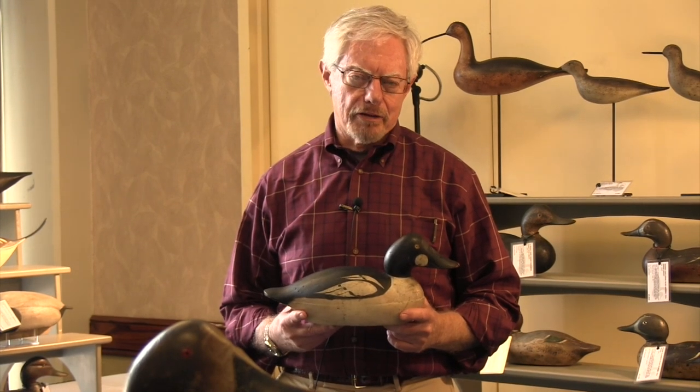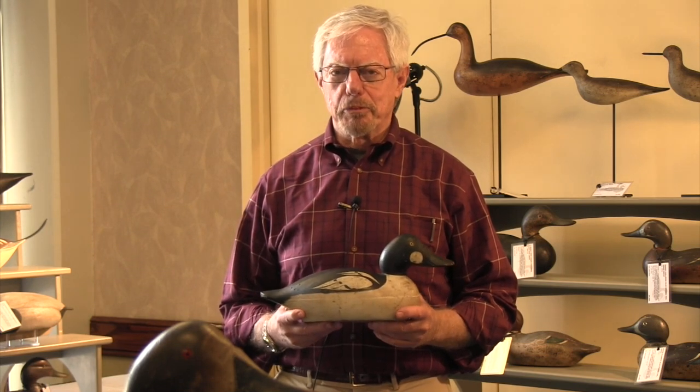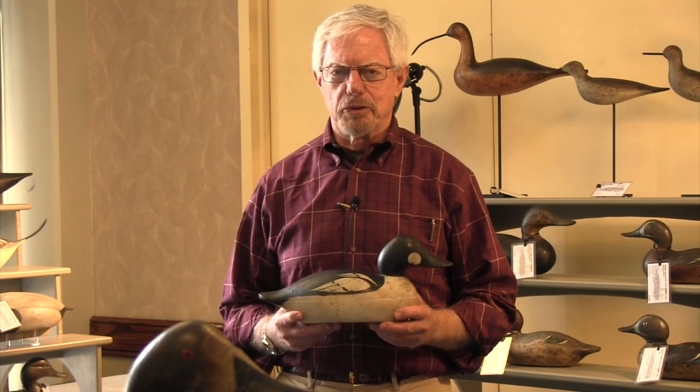I wanted to discuss today Mason decoys. The Mason Decoy Company was based in Detroit, Michigan. It was in business about a hundred years ago, officially from 1896 to 1924. They were the most prolific maker of duck decoys ever in this world, by anybody, individual or company.